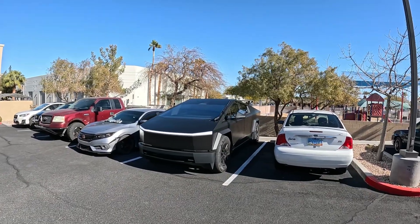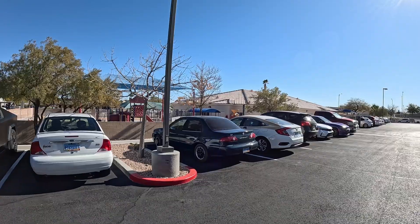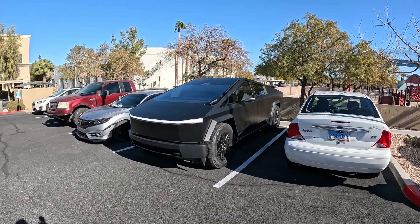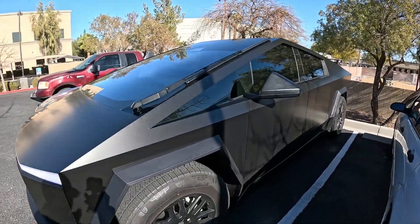What's up everybody? We're here off Smoke Ranch with the Cybertruck. We're going to be heading to the Craig Road Supercharger to do a quick top-off. We're going to be testing supervised full self-driving version 13.2.2, so let's jump in.